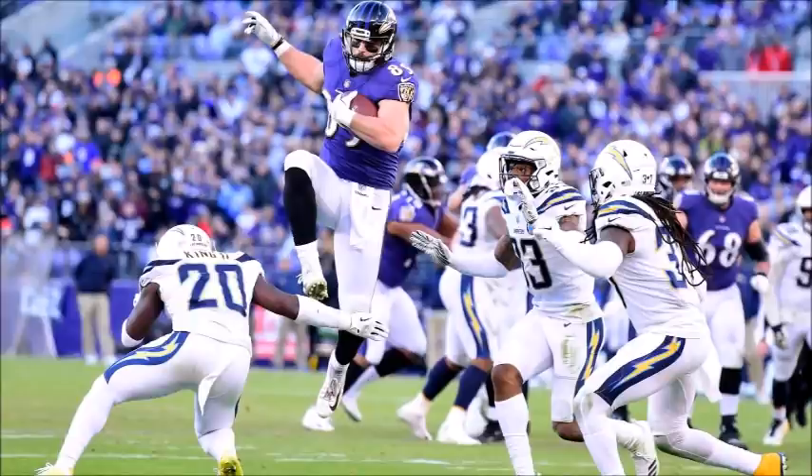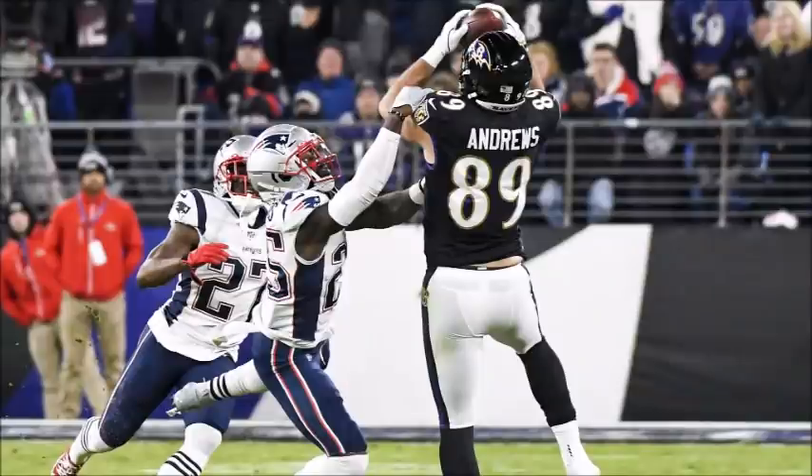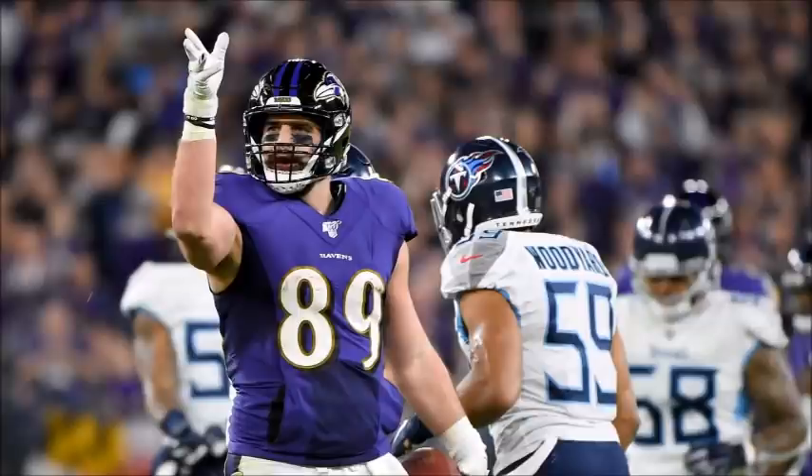The deeper you look into Mark Andrews, the better it gets. He led all tight ends in deep receiving — something he also did through the second half of 2018, giving us a season and a half sample. His upside is even greater for 2020 because Hayden Hurst is no longer on the roster. While Hurst didn't put up significant fantasy points, his snap share was near identical to Andrews. The team letting Hurst go is a clear sign of faith and trust in Mark Andrews.